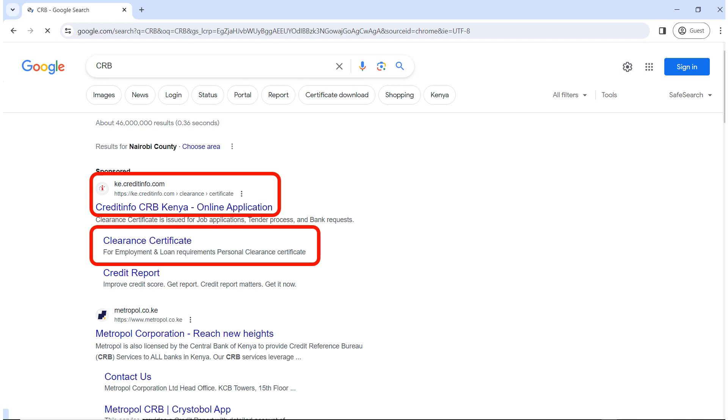Go to your search engine, search for CRB and click on Credit Info. There are so many companies that offer the same service like Metropol, but for this case we are just going to use Credit Info. Please note, open Credit Info, not any other website, as you can see on your screen.